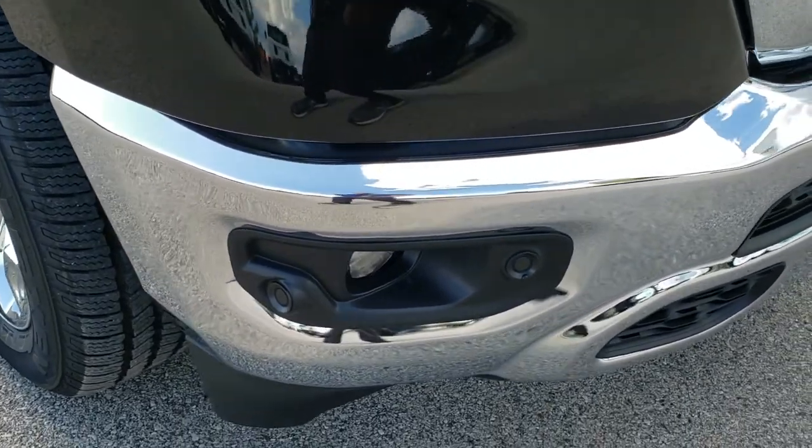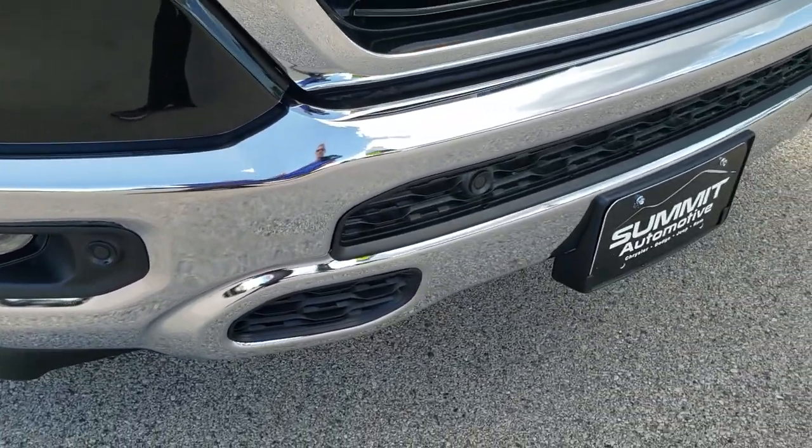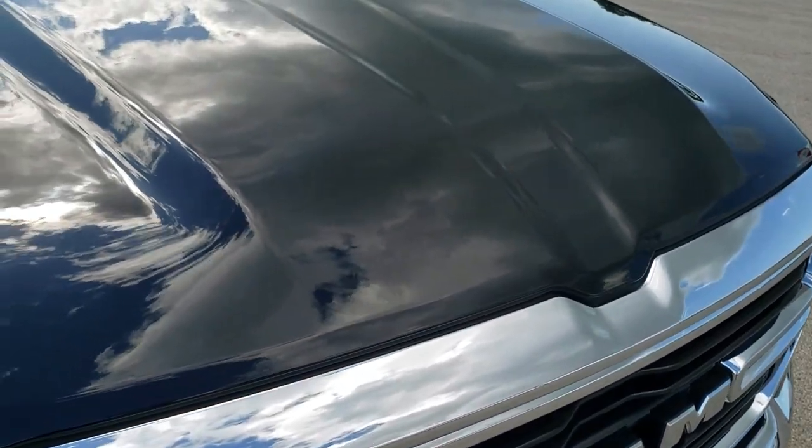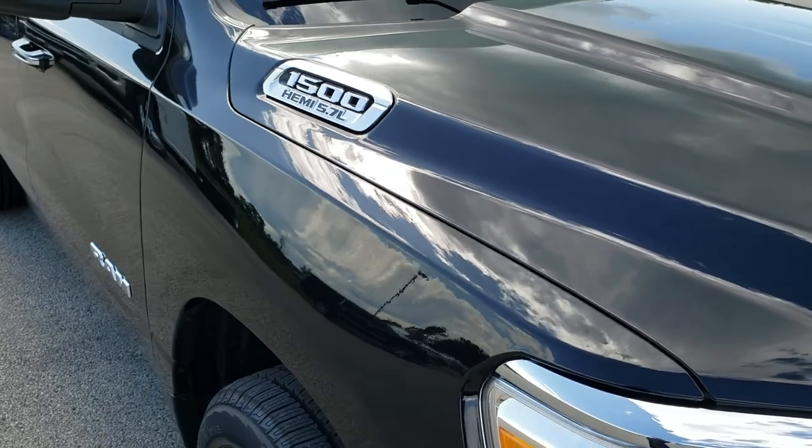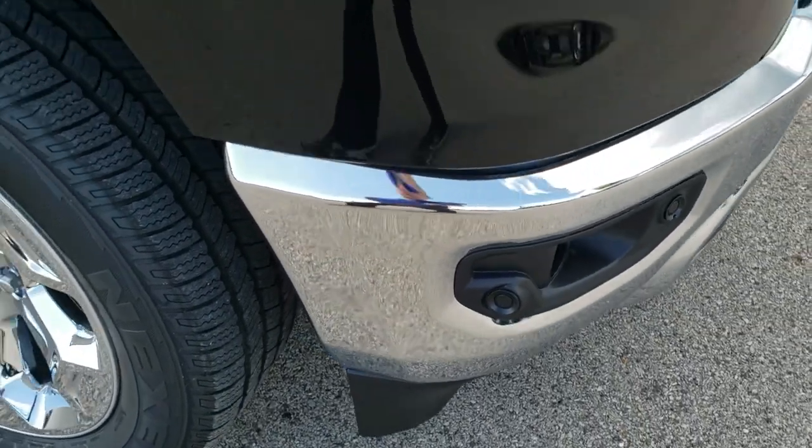It has the built-in front bumper parking sensors, factory fog lights, and the Ram stamped grill. The sun is going away for a second so you can't see the metal flake, but hopefully when we get to the back it comes back out.